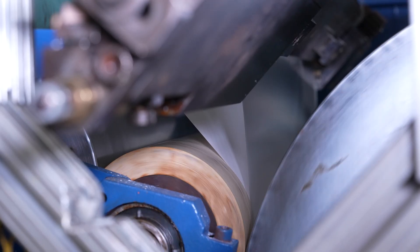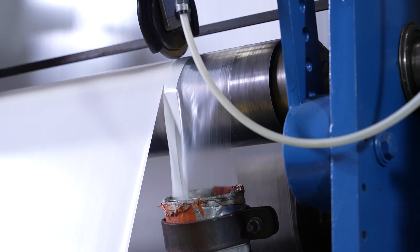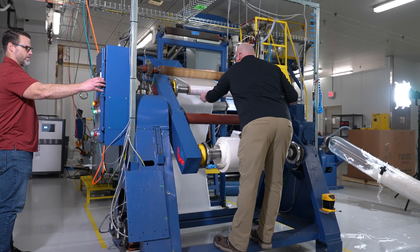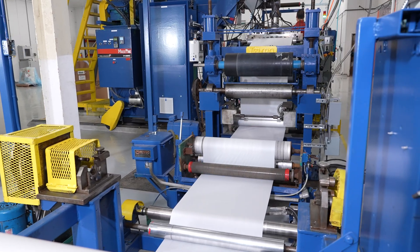A challenge for this project was that it was during COVID, so there was no chance to do an engineering review of the machine while it was running. Time was spent doing video conferences and reviewing the machine with the pre-existing owner. There was also a learning curve from our customer's standpoint — they had not had an extrusion coater previously, so time was spent going over the theory and processes around an extrusion laminator.